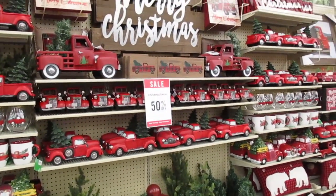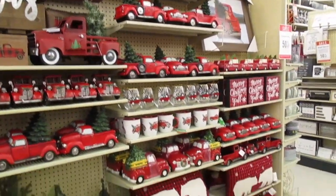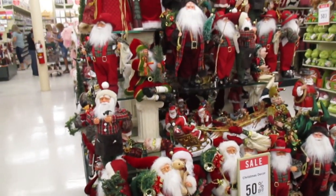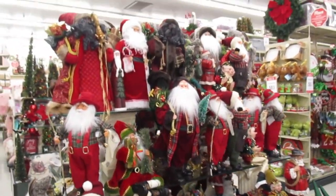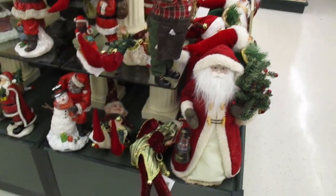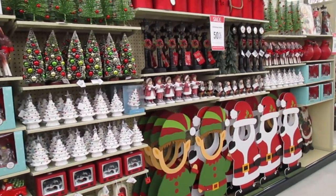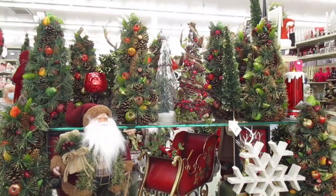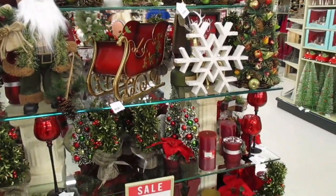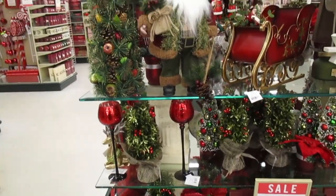We have the land of red trucks over here — holy moly, so many red trucks. Santas galore. I have one big pretty Santa. You can see all the parts that go with that display. And all the woodsy looking trees — pretty, pretty.